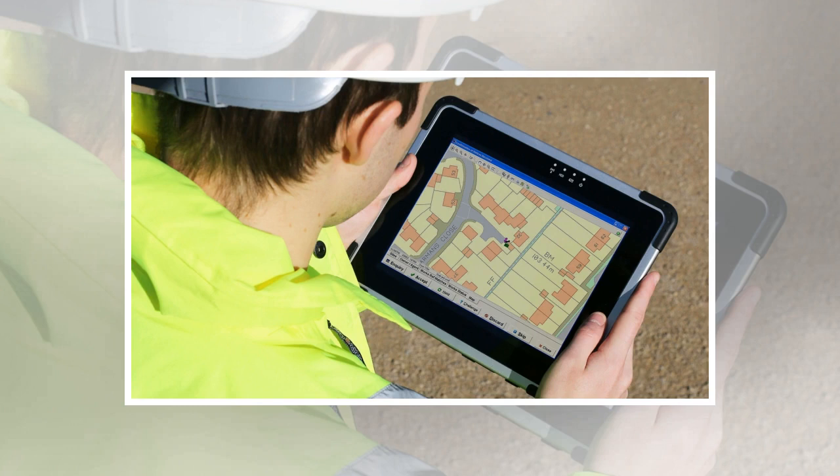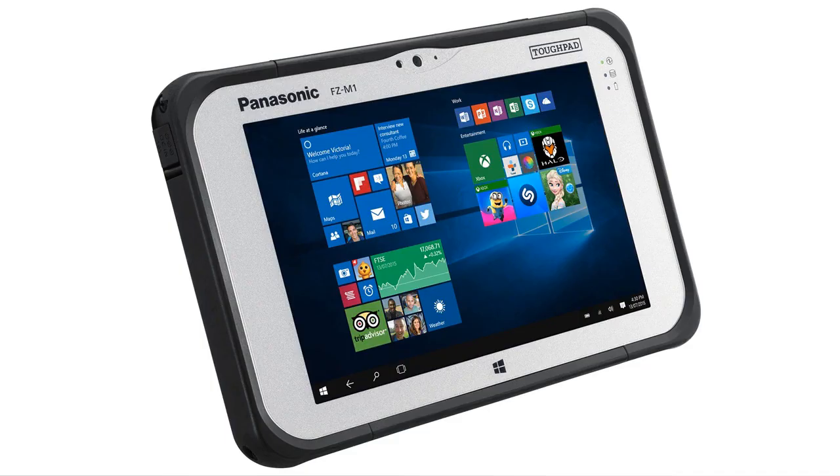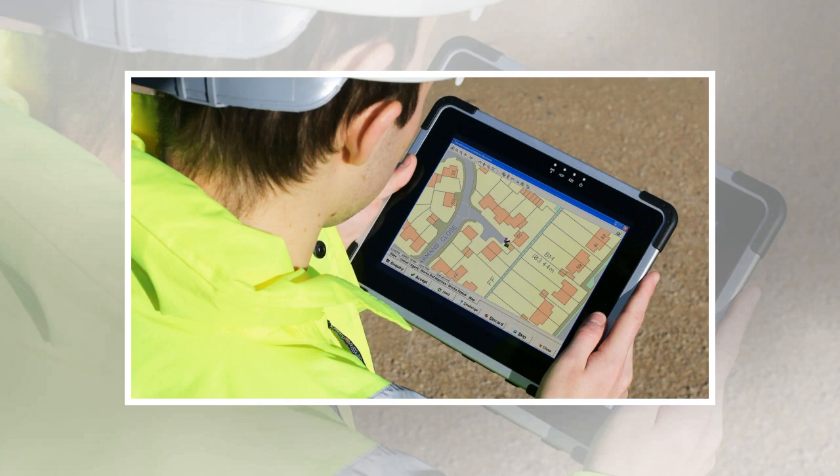Number 5: Dell Latitude 12 Rugged Tablet. Weight: 162 grams. Dimensions: 312 x 203 x 24mm. OS: Windows 10 Pro. Screen Size: 11.6-inch. Resolution: 1366x768. CPU: Intel Core M5 Y71. RAM: 8GB. Storage: 128GB. Pros: very solidly built, great value for money. Con: old processor.